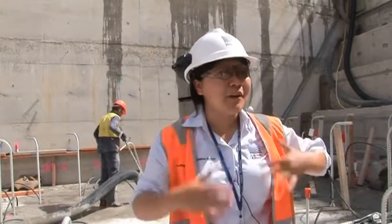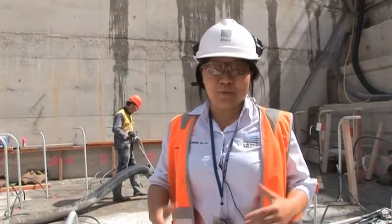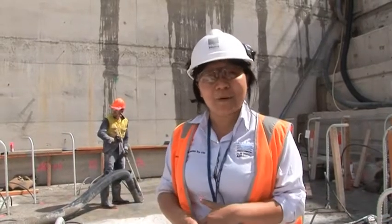A roller compacted dam grows so fast — it's 24 hours a day. I get to meet so many interesting people, I get to work with really good engineers, work with some dam experts from America. It's just great, it brings together a lot of the experts in dam technology to this project.